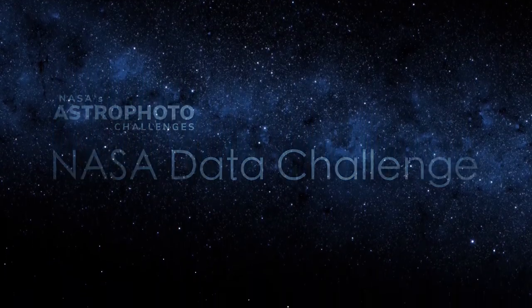Welcome to the NASA Data Challenge. My name is Sarah Markoff. I'm Urmila Chedai-Murray. I'm Eileen Meyer.